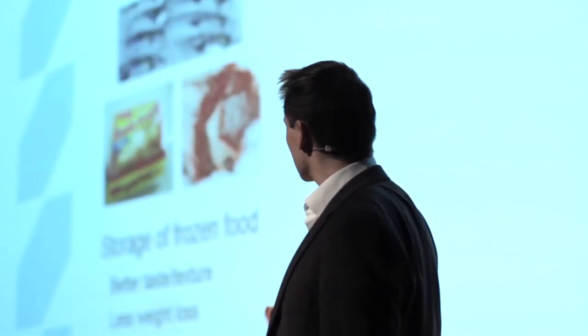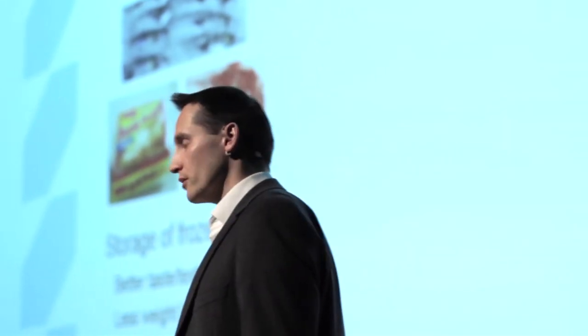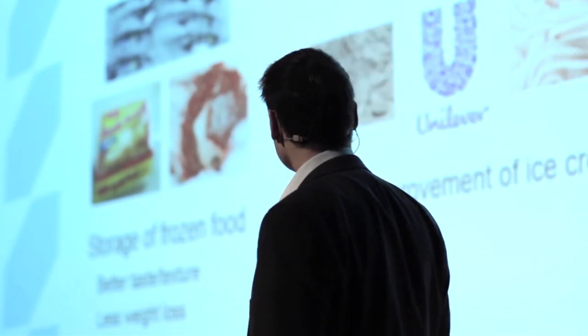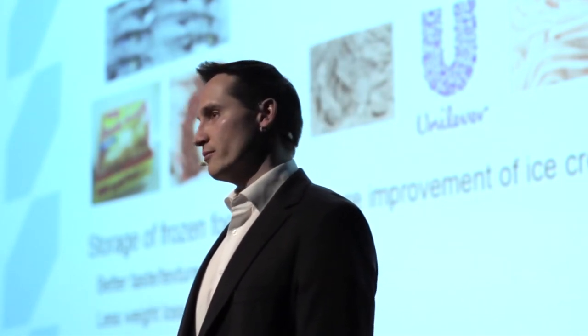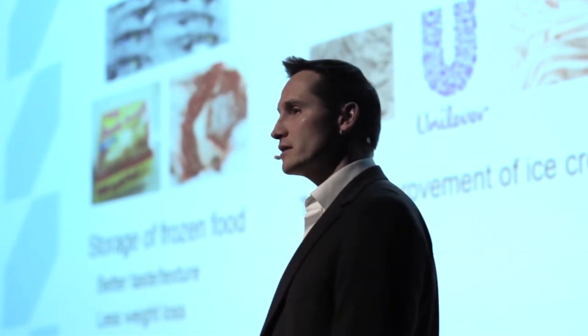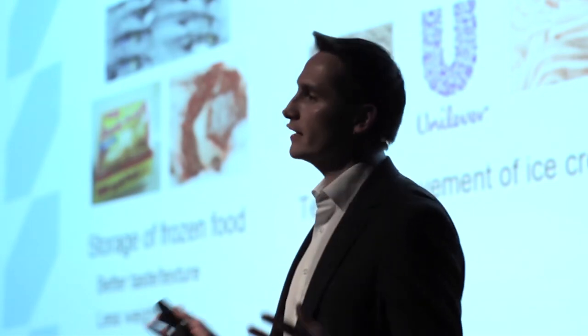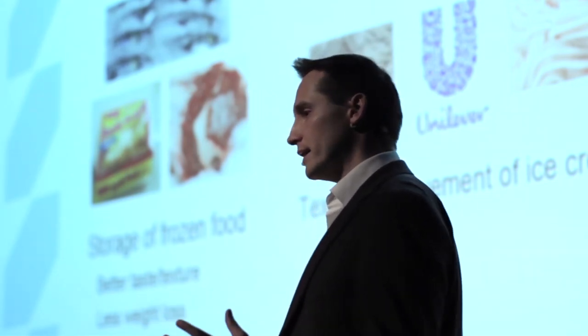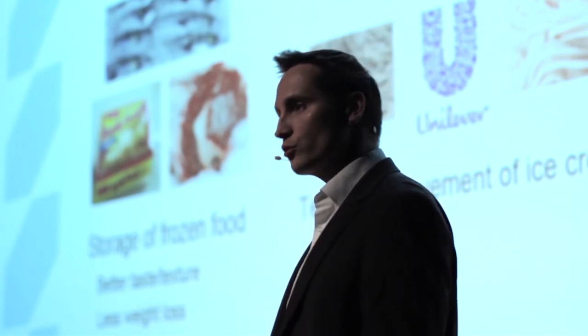The applications are: increased shelf life of fresh food, better storage of frozen food — which means better taste and texture after freezing — less weight loss of the food after a freeze-thaw cycle, and less spoilage over the long run. Texture improvement of ice cream is another application. Unilever is the only company in the world that currently has ice structuring proteins in their products — in low-fat ice cream, to achieve the same texture and feel as normal-fat ice cream.